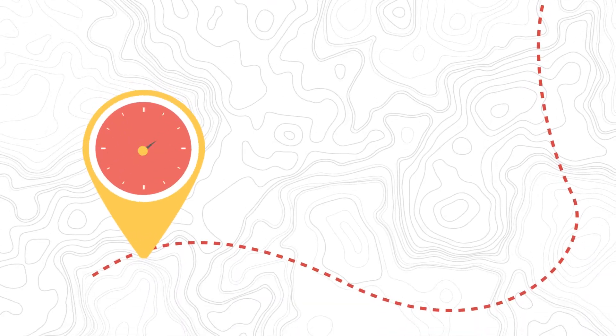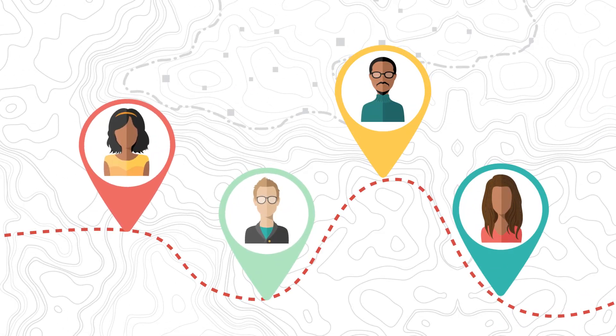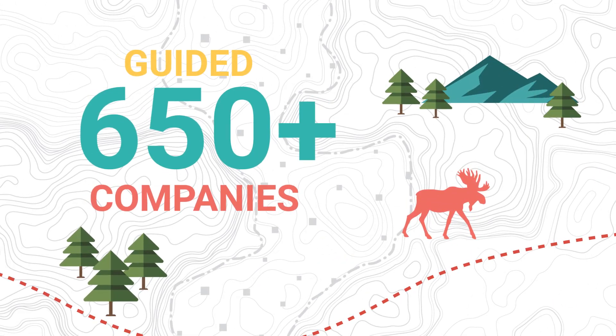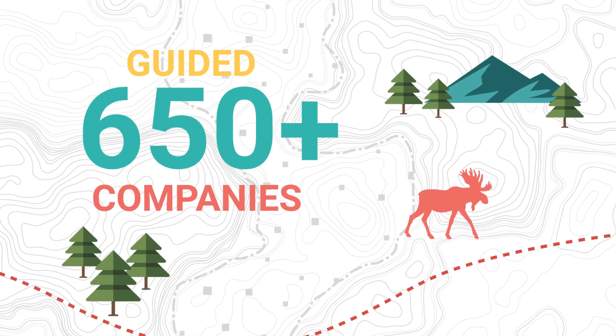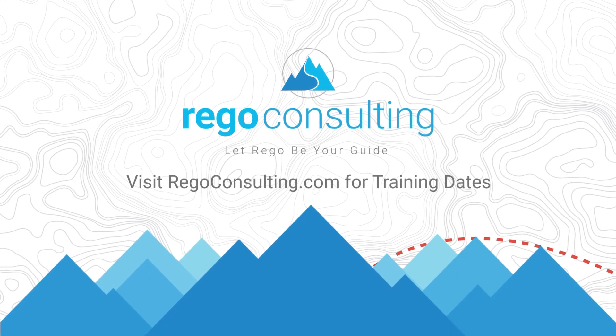This three-hour, hands-on, and interactive training course is taught by Rego Expert Guides — the same consultants who have guided more than 650 companies through their PPM and agile journeys. To register, visit regoconsulting.com to see available training times.